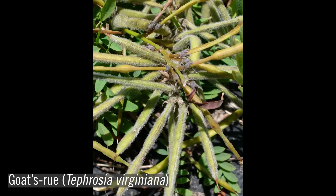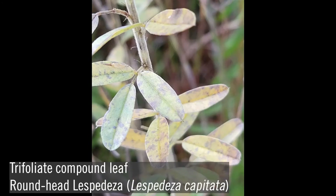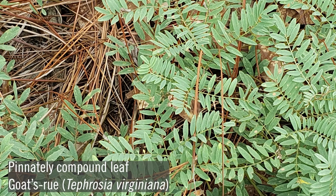The pod-like fruit, or legume, which splits open along the edges to reveal one or more seeds inside, is one of the most notable features of species in this family. The seeds are an important component of bobwhite quail and turkey diets and are eaten by small mammals and many seed-eating songbirds. The foliage, which is for the most part trifoliate or pinnately compound, is foraged by white-tailed deer, gopher tortoises, rabbits, and pocket gophers. Many legumes also provide nesting cover for wildlife and are beneficial as nitrogen fixers.